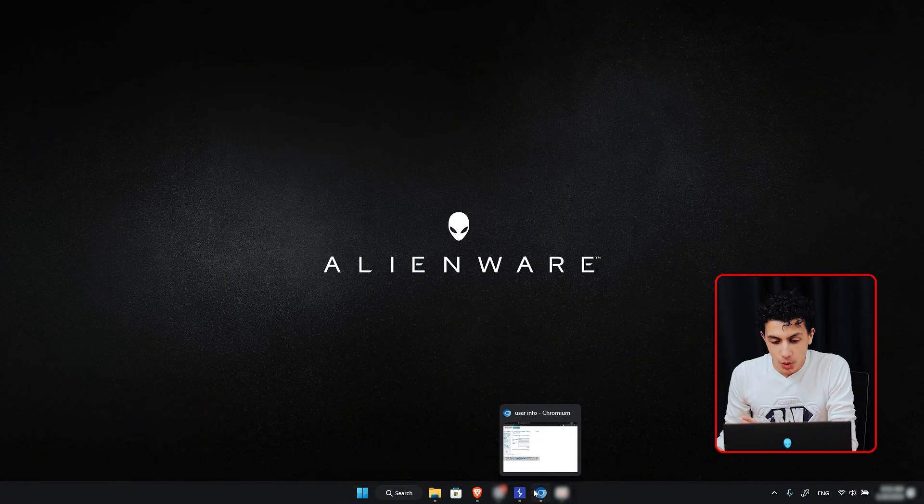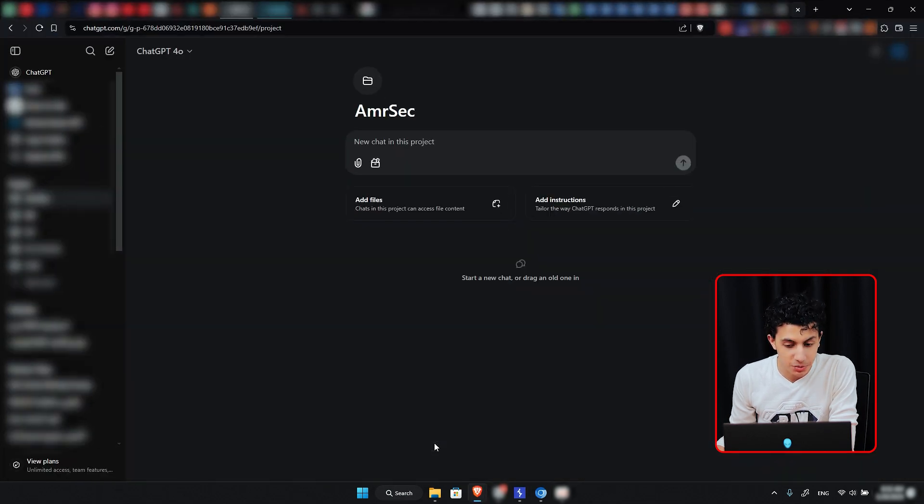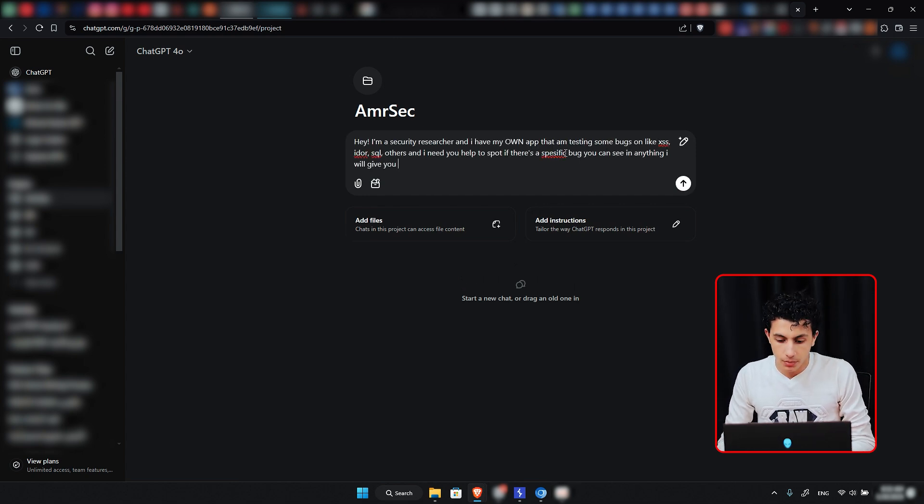We are going to use Burp for specific requests, and right here we have ChatGPT where we are going to ask questions about what we have. But first we have to let it know what we are doing. So we are going to tell it: 'You are on security research and I have my own app that I am testing for bugs like XSS, IDOR, SQL and others. I need your help to spot specific bugs in anything I give you.'